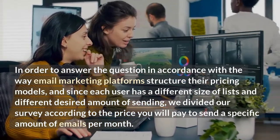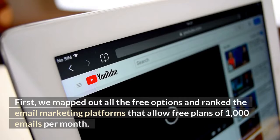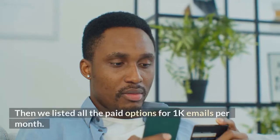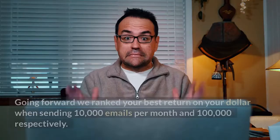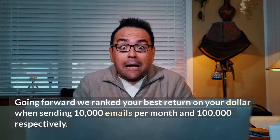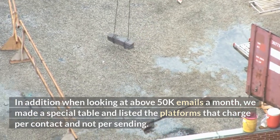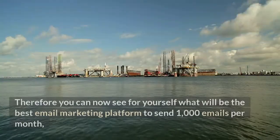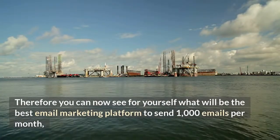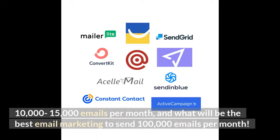Since each user has a different size of list and a different desired amount of sending, we divided our survey according to the price you will pay to send a specific amount of emails per month. We mapped out all the free options and ranked platforms that allow free plans of 1,000 emails per month, then listed all paid options for 1k per month, ranked your best return for 10,000 and 100,000 emails per month, and for above 50k emails a month, created a special table listing platforms that charge per contact rather than per send.